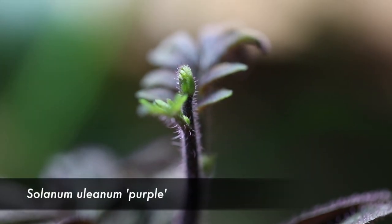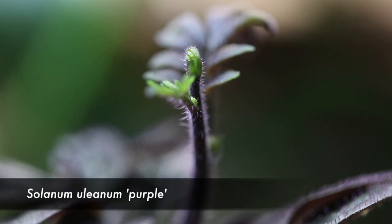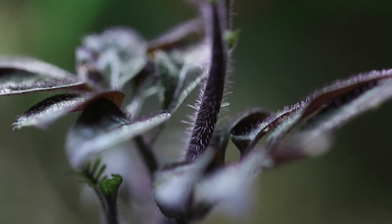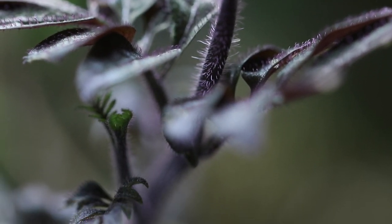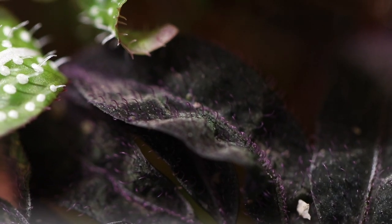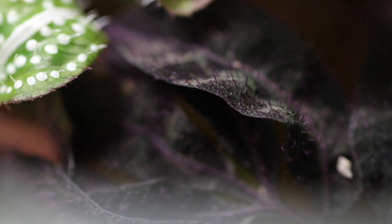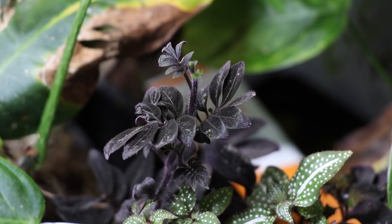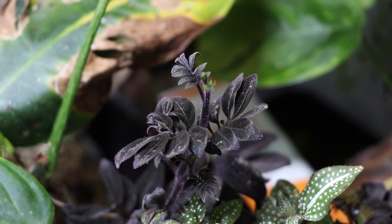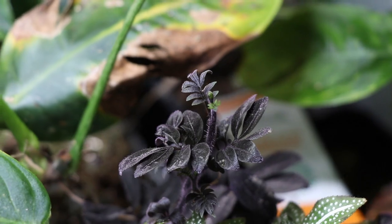The second to last plant on our list is the Solanum seaforthianum purple. It's a beautiful climbing plant that grows very well in vivariums. The entirety of the plant is purple with a beautifully fuzzy-looking texture. It grows more like a vine that attaches to things and just keeps growing up. It looks great in vivariums and I'd highly recommend it to anybody looking for a little bit of color amongst the green jungle.